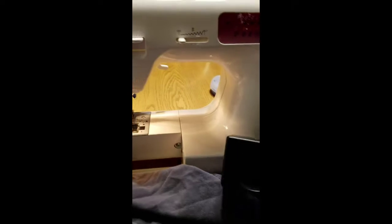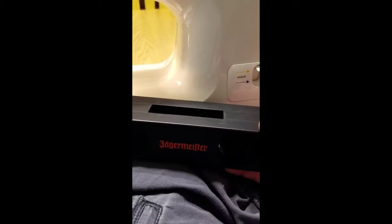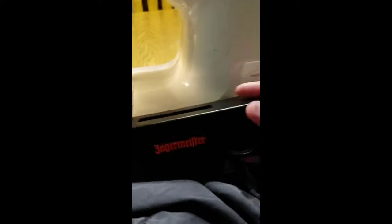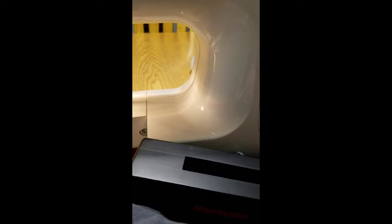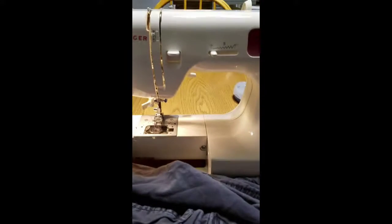My son got this from somebody at work. I can put my cell phone in here and these act like little speakers. It's a block of wood — I set my cell phone in there and it acts like speakers. So that's one of the things I'm doing today.